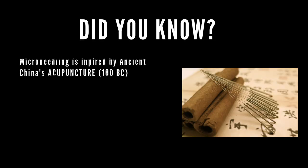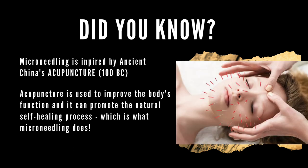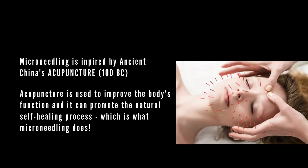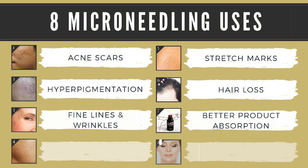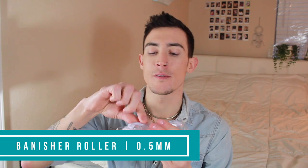Microneedling has been around for a very long time. It's kind of morphed into different things, and now dermatologists are using it. It's used for acne, acne scars, other skin problems — it's even used for hair growth, stretch marks, wrinkles. Science has found so many things it can be used for, so it's really interesting how it's evolved.